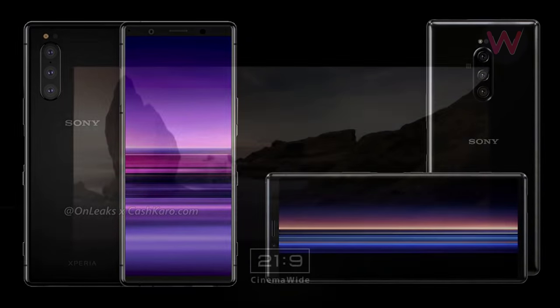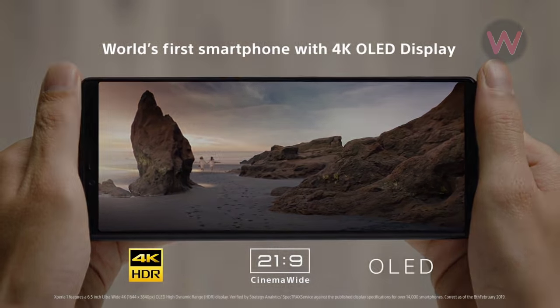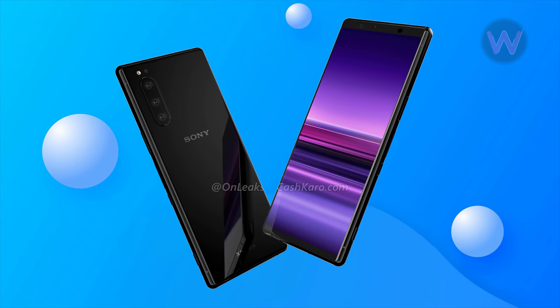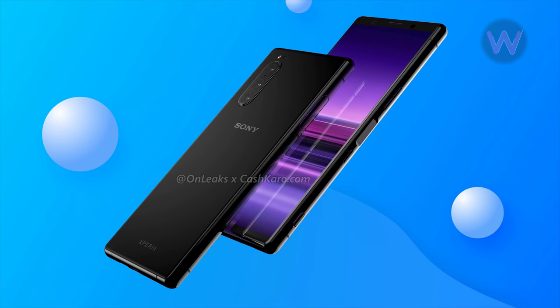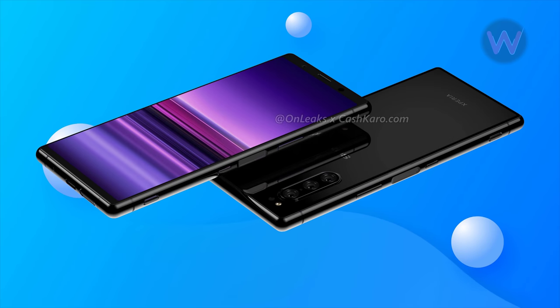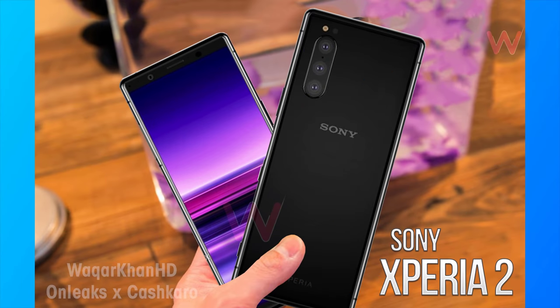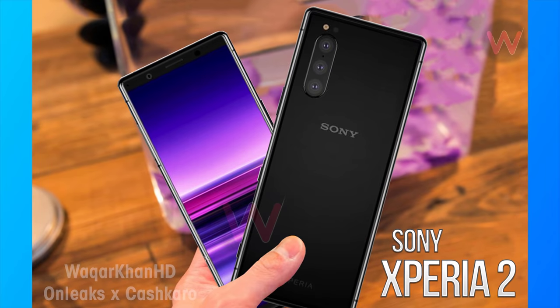The device has the same 21:9 aspect ratio, though the display is slightly smaller at 6.1 inches. The configuration of the triple rear camera is unknown at this moment, but previous rumors suggested that probably one of them could be a TOF, or time-of-flight, sensor.